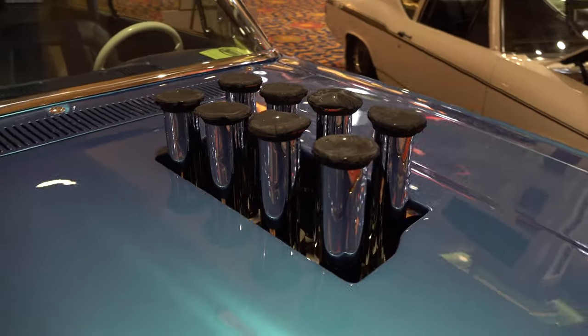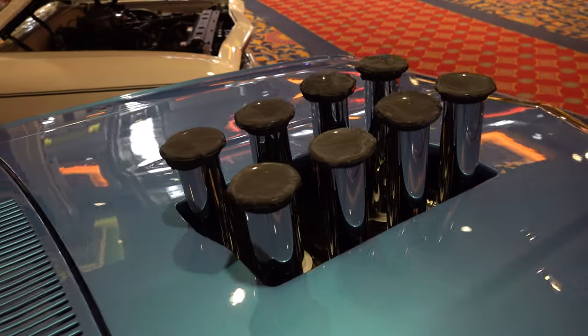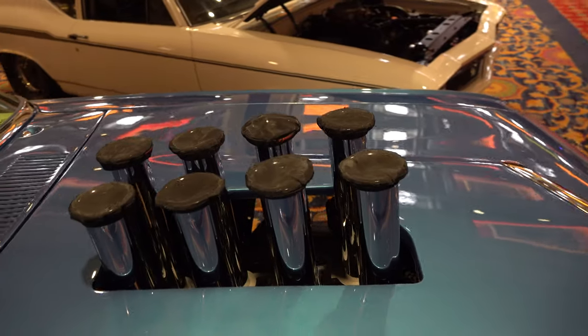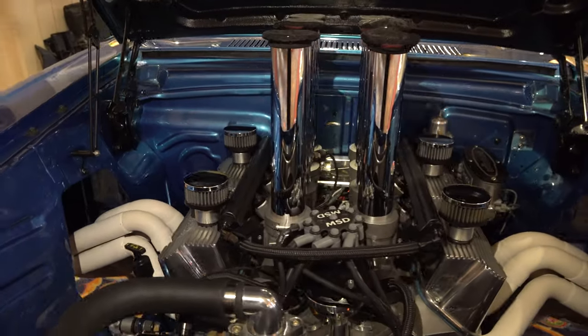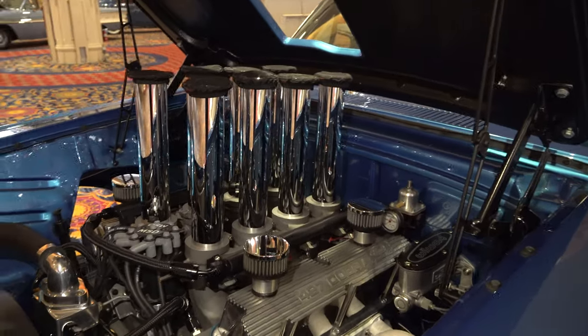You can always tell the quality of a car by the hole in the hood. If it looks like it was hacked out with a butter knife, you can bet the rest of the build is probably about the same. But as you can tell, this one here was nicely finished — it's rolled on the inside and lets some stacks from that 427 come through the hood, but they did it in an attractive way.